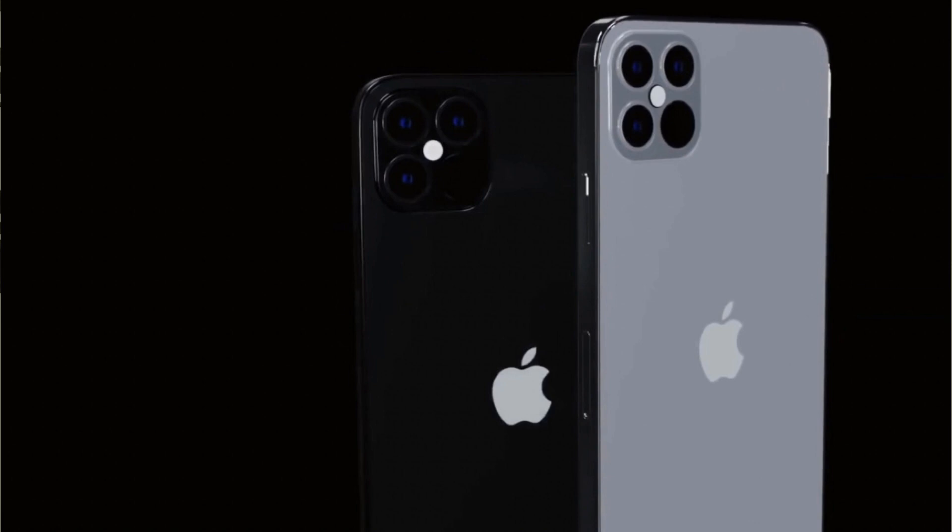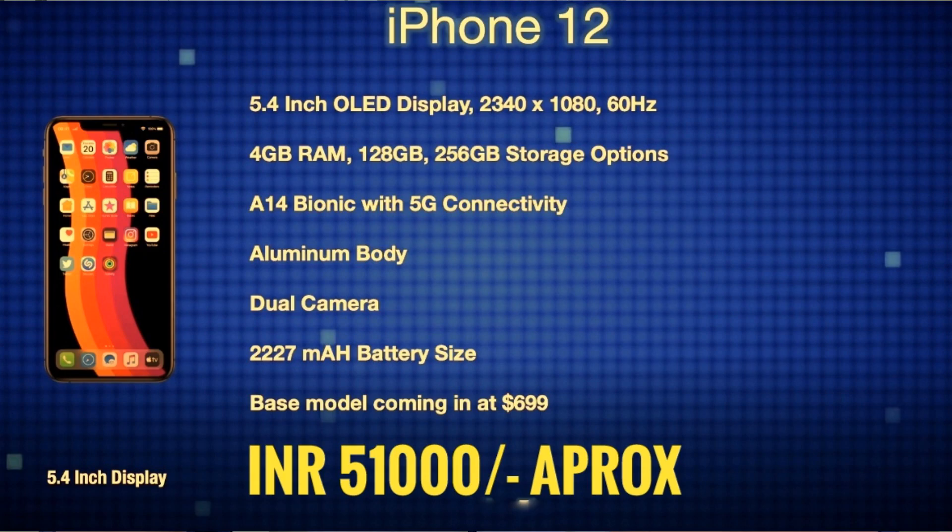We will discuss the rumors. The iPhone 12 series will discontinue the iPhone 11 series. All phones in the iPhone 12 series are 5G supported. The iPhone 12 mini has a 5.4-inch OLED display, 128GB and 256GB storage options, an A14 Bionic chip with 5G connectivity, a dual camera, and a 2,227mAh battery.